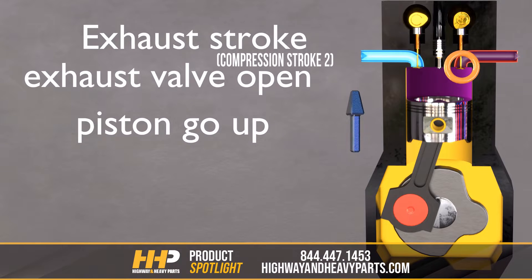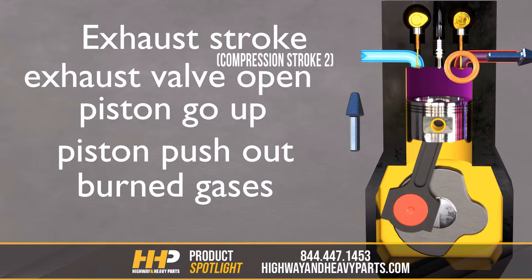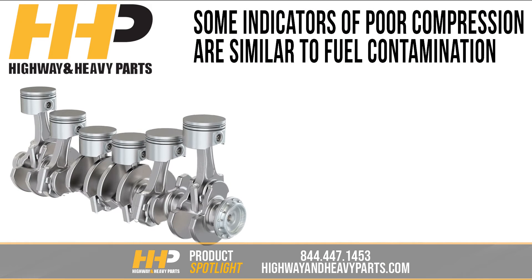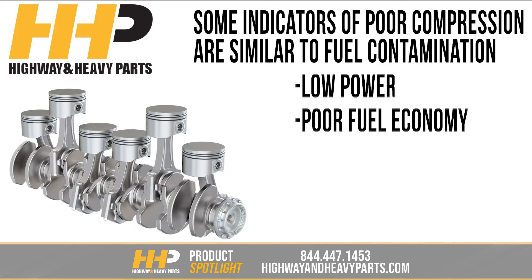On compression upstroke two, the piston moves up, forcing the combusted diesel fuel out of the cylinder in the form of exhaust. Some of the indicators of compression problems are similar to that of fuel contamination — low power and poor fuel economy, for example.